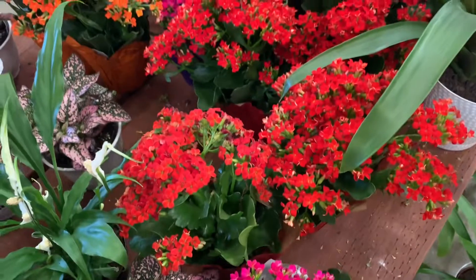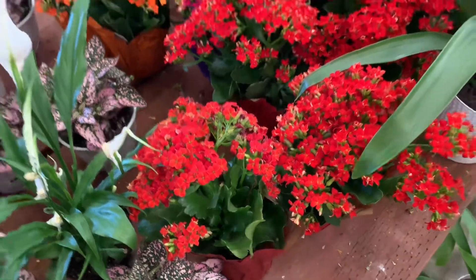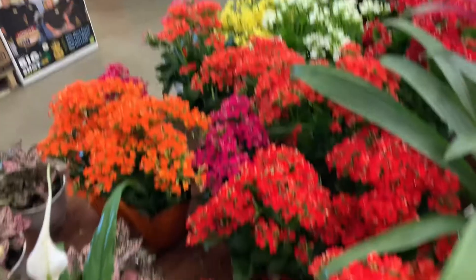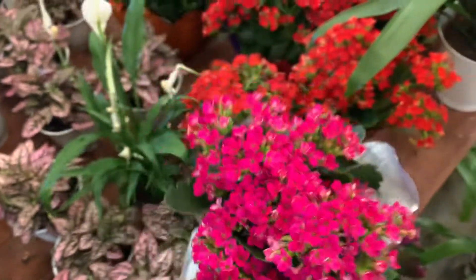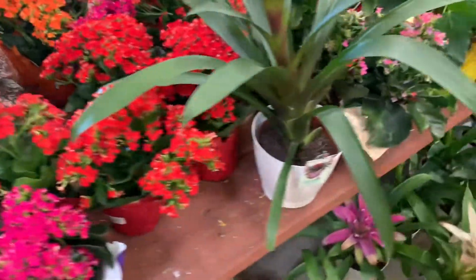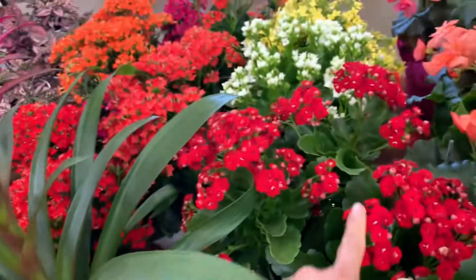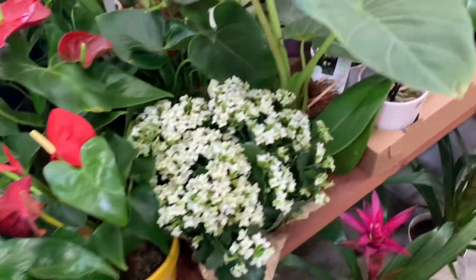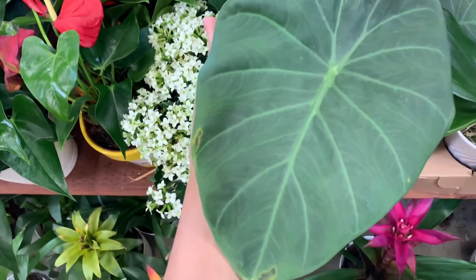Lots of flowering pots, Kalanchoe. I do not know the price — so cute, I like the red. Alocasia — this one is so pretty.